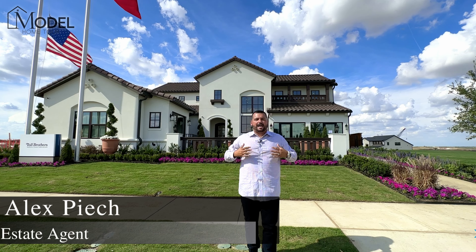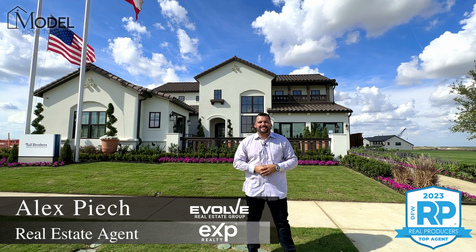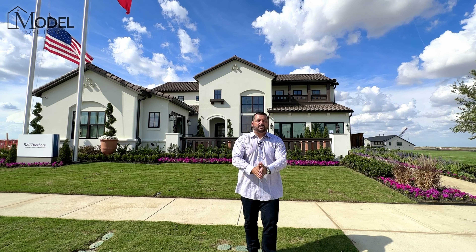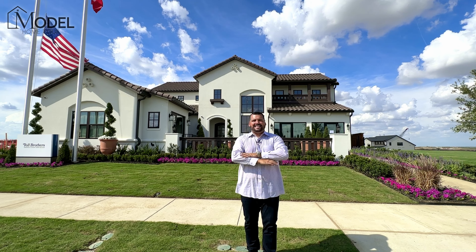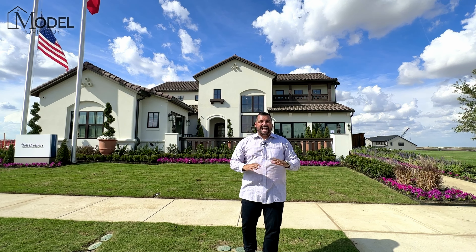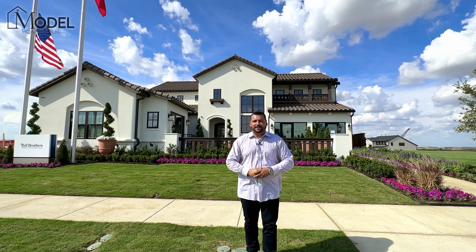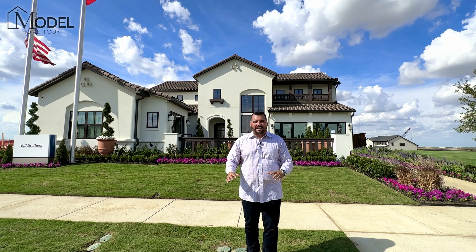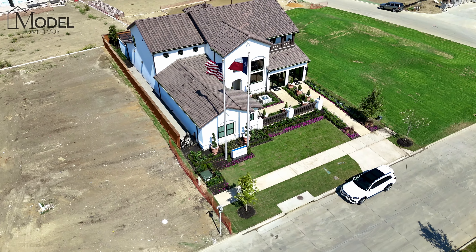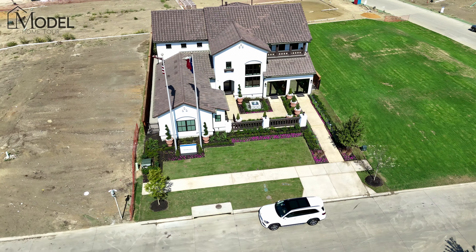Hey everybody, welcome back to another episode of Texas Model Home Tours. I'm your host, Alex Pioch with Evolve Real Estate Group here at eXp Realty. Today we're in the Fields community — yes, the hottest community in all of DFW. This is a nationally known community right now. It is on fire. And today we're going to be touring the Toll Brothers model home.